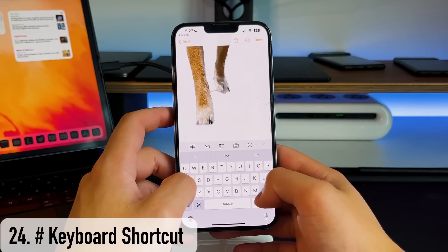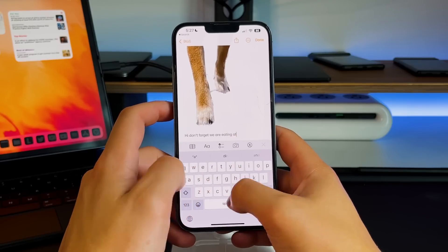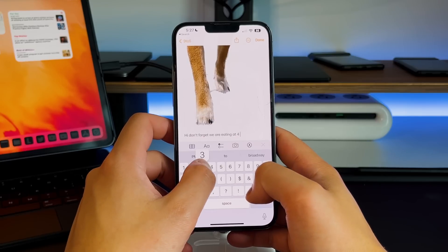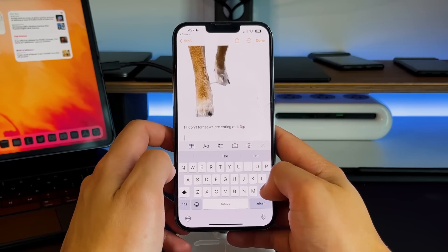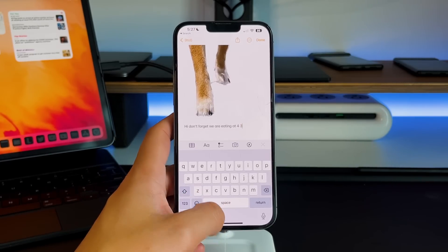This tip has to do with the keyboard. If you're typing a message and want to insert just one single number without switching the entire keyboard, on the bottom left of the keyboard where the number switcher is, press and hold it. It'll change to numbers, then drag your finger to whatever number you want. Once you pick that single number, it goes back to the regular letter keyboard. This is great if you just need to send something like 'let's meet at nine o'clock.'